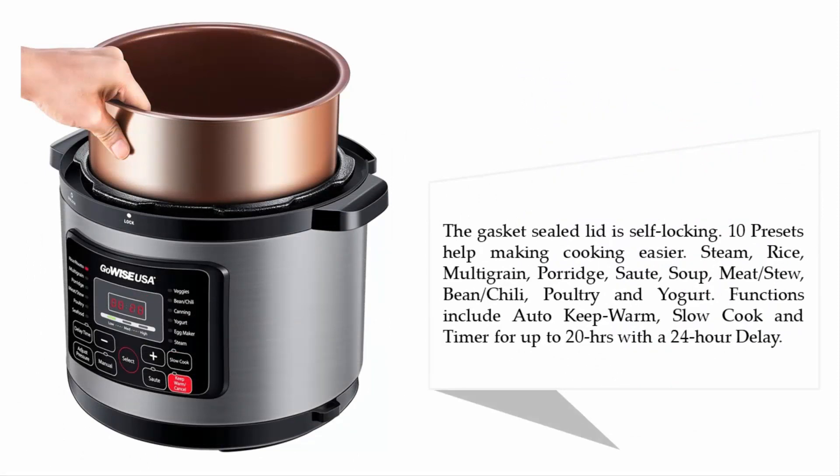The gasket-sealed lid is self-locking. Ten presets help make cooking easier, including steam, rice, multigrain, porridge, sauté, soup, beans and chili, poultry, and yogurt. Functions include auto keep-warm, slow cooking timer for up to 20 hours, with a 24-hour delay.